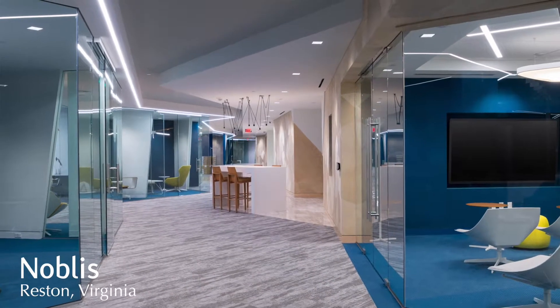Mackensington Glass Arts was hired by Rand Construction to do the Noblis build-out in the Reston area. Noblis is a science and technologies company.